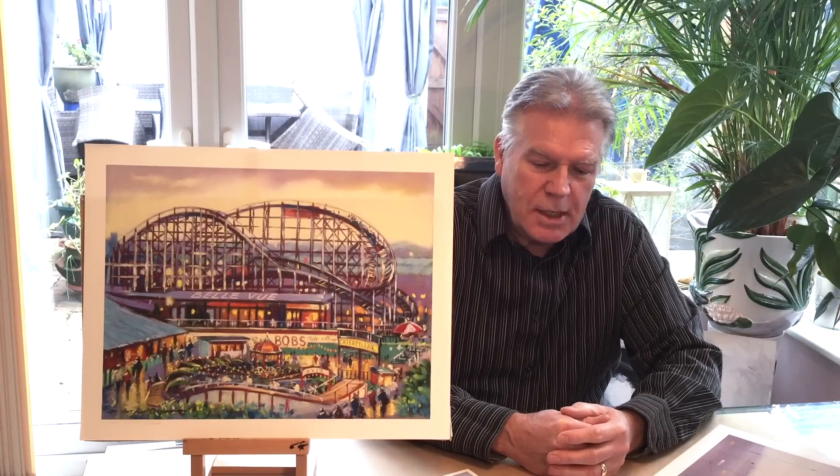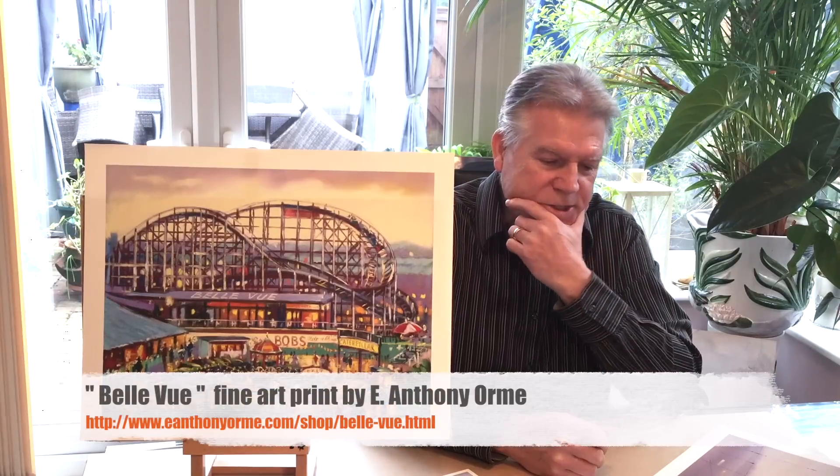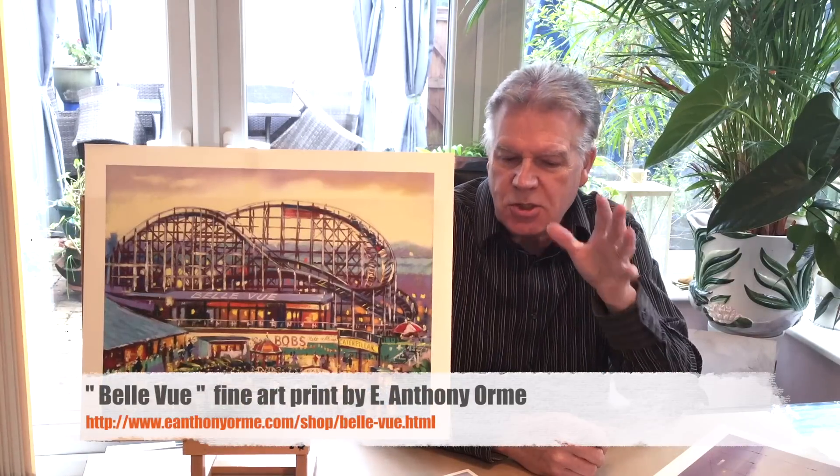Hi everybody, welcome back once again. What I'd like to do today is to talk about some of the nostalgic paintings that I've been working on over the years.